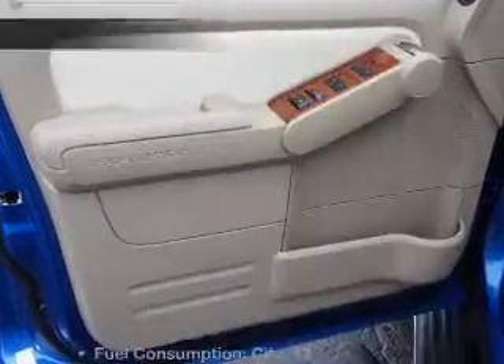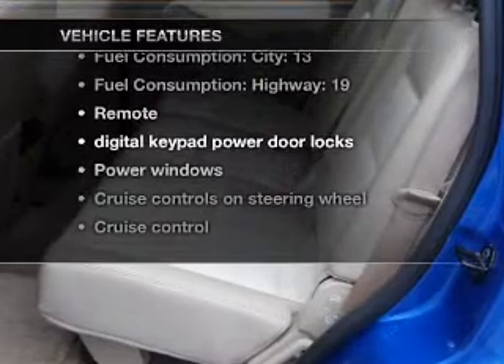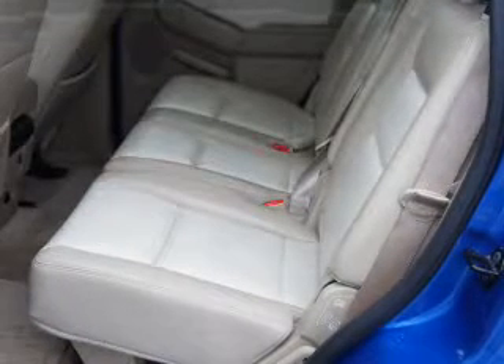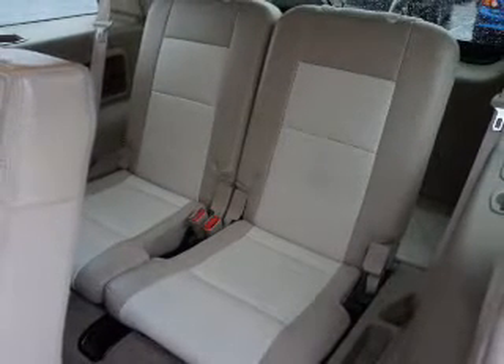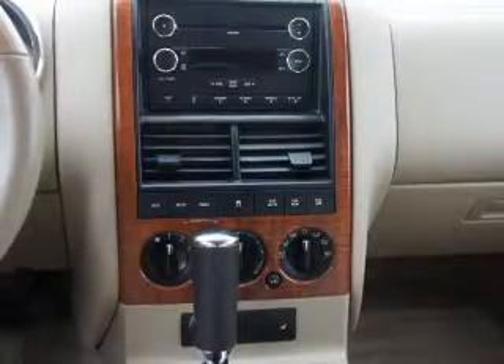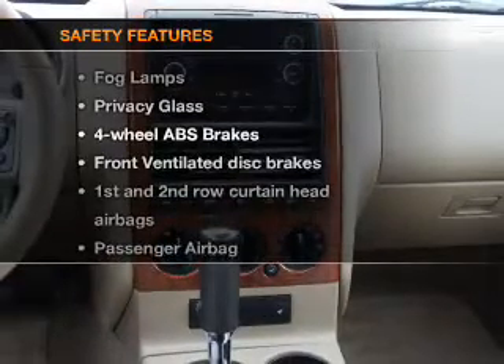With these notable features, you won't want to miss out on the opportunity to own this amazing ride: air conditioning, power door locks, power windows, power steering, cruise control, power mirrors, AM/FM stereo with a CD player, and an adjustable tilt steering wheel.